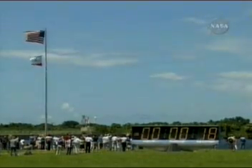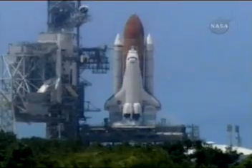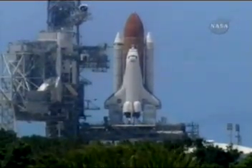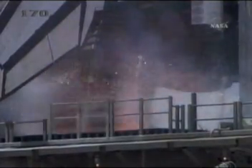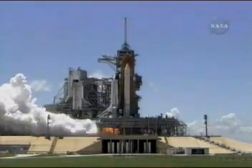T-minus 17 seconds and counting. 15, 12, 11, 10, 9, 8, 7, 6, the main engine start. 2, 1.